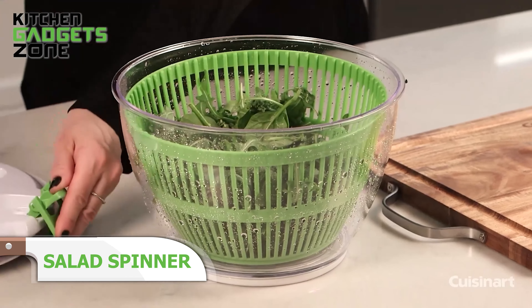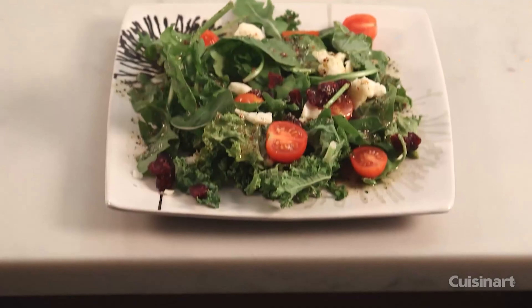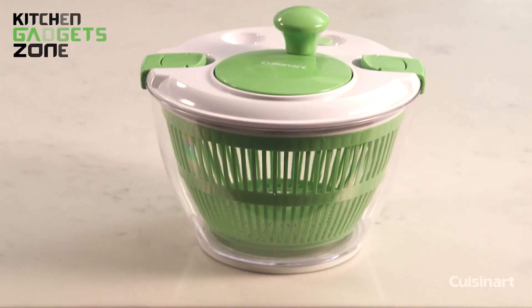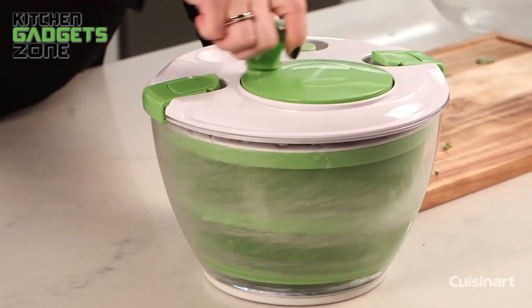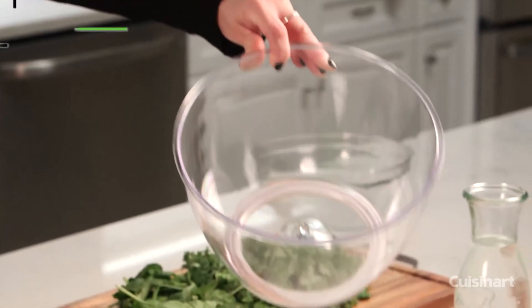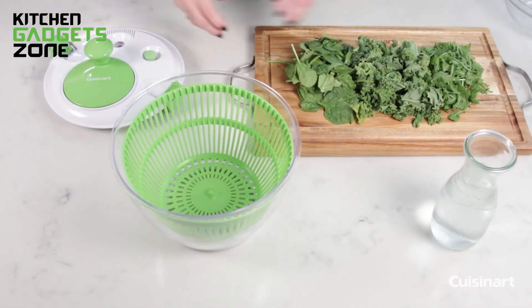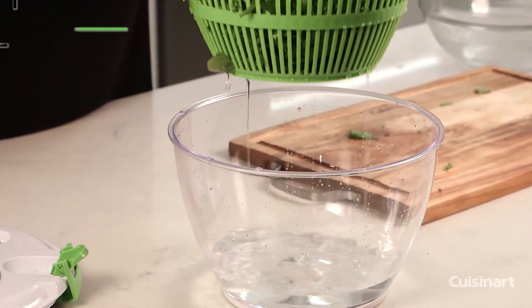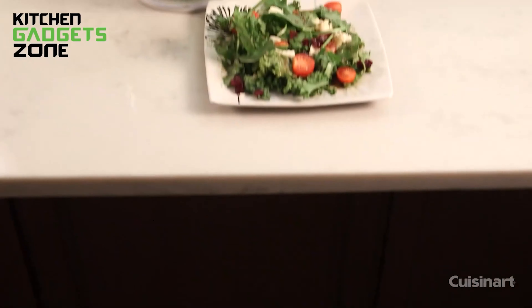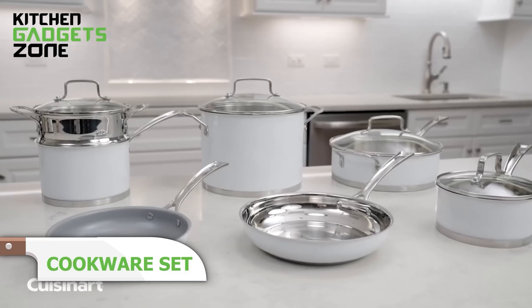The Cuisinart Salad Spinner is an amazing kitchen tool built to efficiently wash and dry salad greens, fruits, and vegetables without deteriorating their freshness. Its ideal design allows you to add and drain water through the top opening without taking off the lid. Users simply turn the handle to spin the basket, then press the brake button to instantly stop the spinning action. This ensures thorough cleaning and drying without using excess water. With durable, high-quality construction, it's dishwasher-safe, easy to maintain, features a non-skid base for stability, and is compact and convenient.